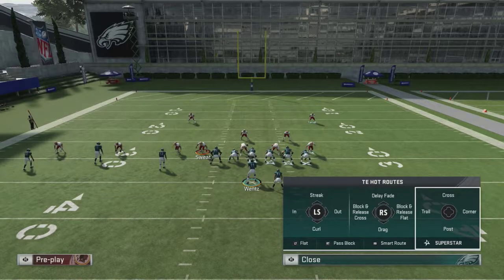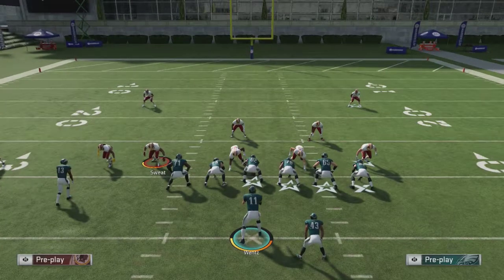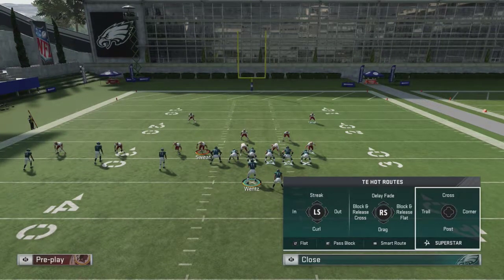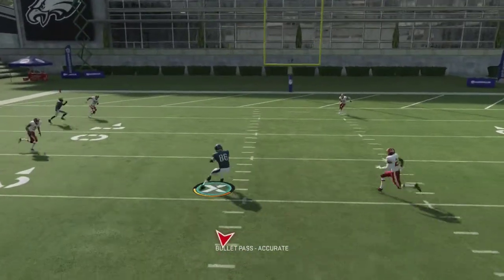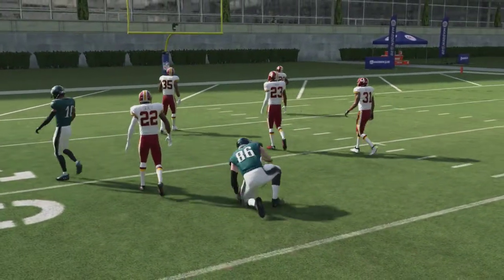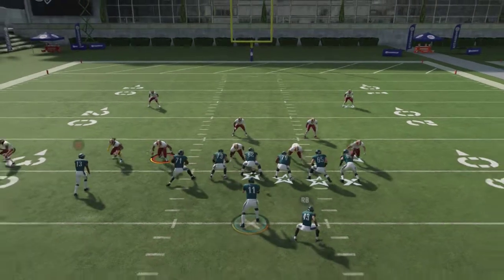Let's focus in on this trail route here. Those are the four additional pass routes he gets for being an X-factor, but the one I want to concentrate on in this breakdown is the trail route. I feel this route is even better against man coverage - he almost always gets open. To hot route him to the trail route, just press this icon and then press left on the d-pad. Let's go ahead and show you again - press left on the d-pad and he'll run that route.